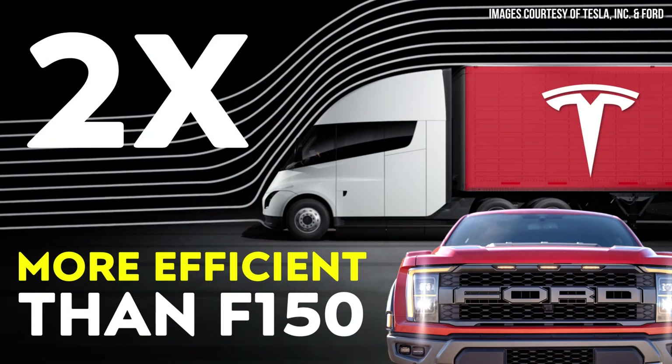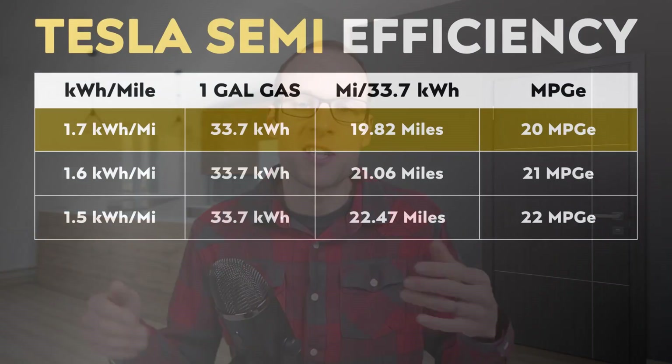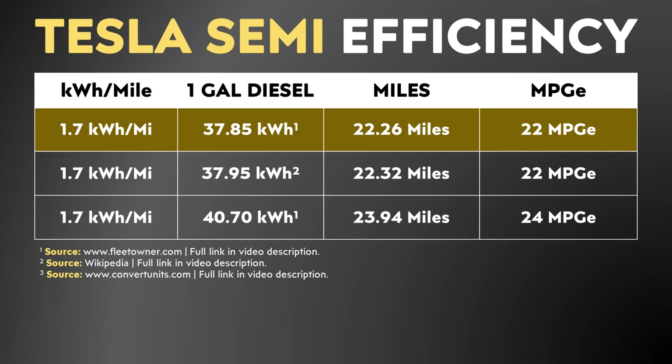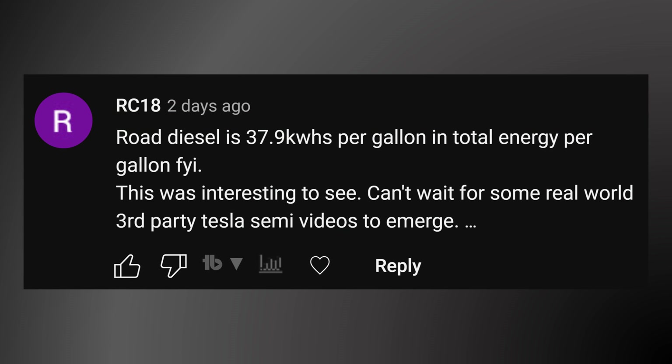I wanted to start this video with a quick note about a recent video I put out comparing the efficiency of the Tesla Semi to a Ford F-150 and some other half-ton pickup trucks. In that video, I did my calculations based off of the energy stored in a gallon of gas. But since semi-trucks run on diesel and not gasoline, it would have been better if I had also included a comparison of the energy equivalents of a gallon of diesel. I want to say a special thank you to a commenter, RC18, who pointed this out.